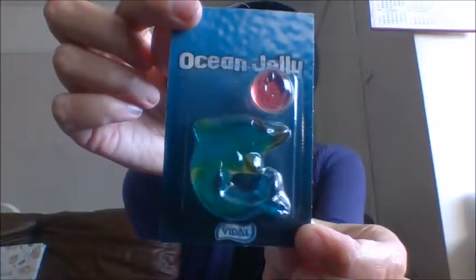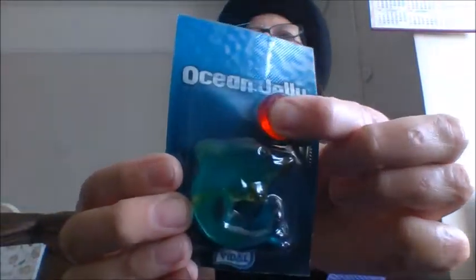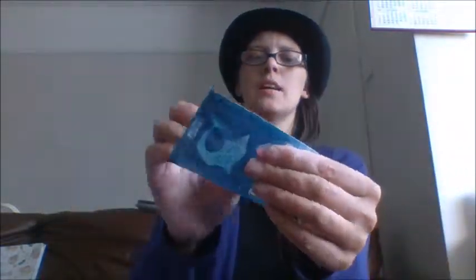They happen to be these — they're called Ocean Jellies and they cost 25p each. They're from a company called Videl, and they look like this. They're basically just jellies — how cute is that? They're all squishy.